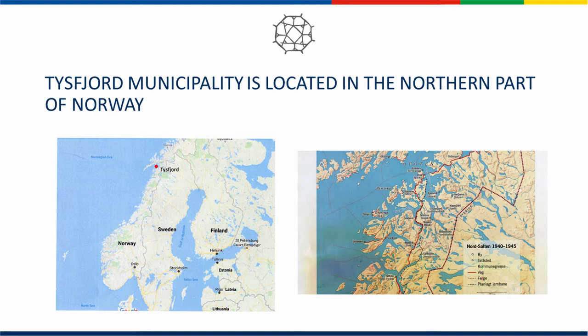In Tysfjord, as we see here on the map in northern Norway, there was a very short distance between the settlement inside the fjord and the Swedish border. It was therefore considered a good escape route, and it has been claimed that there were 3,000 persons who fled through Tysfjord during the war. It was one of the largest escape routes in northern Norway.